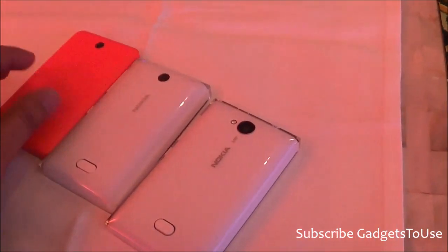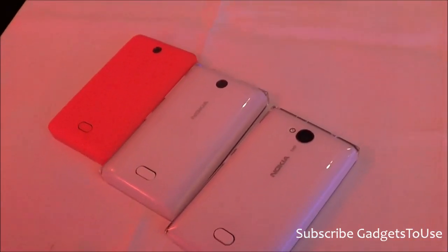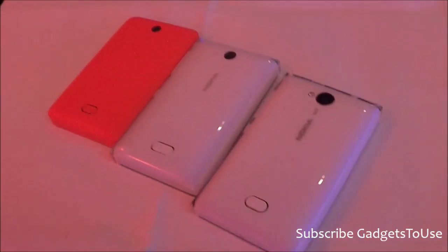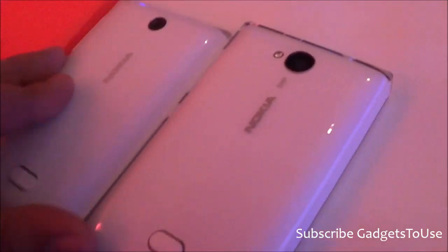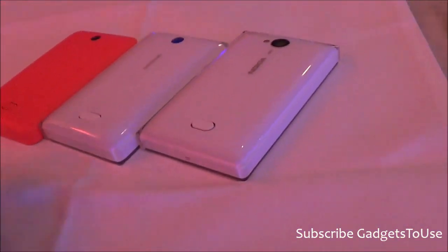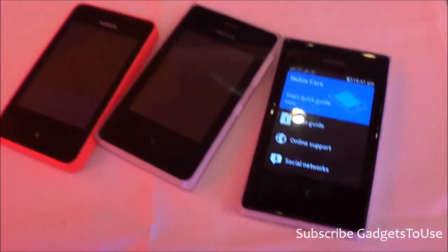That's all from us regarding the pricing of these phones. Do let us know if you have any specific questions for these devices — we would love to help you. You can like this video if it helped you by clicking the like button below, and subscribe to our YouTube channel for more videos like this. Thanks for watching. This is Abhishek signing off. Thank you.